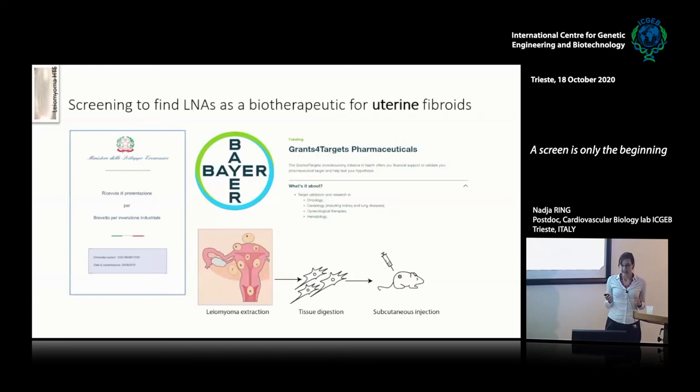We went on to patent these three top microRNAs and applied for a BioGrant, which I was able to win. One of the grant's focuses is gynecological therapies. In-house they also have a model where you take myoma tissue, digest it, and do a subcutaneous injection for a xenograft model, so we now want to work together with them to validate these results in vivo. That was an example of what happens beyond the screen — you can take screening data and do more things with it than originally intended.